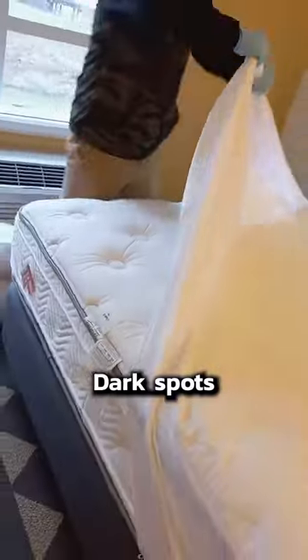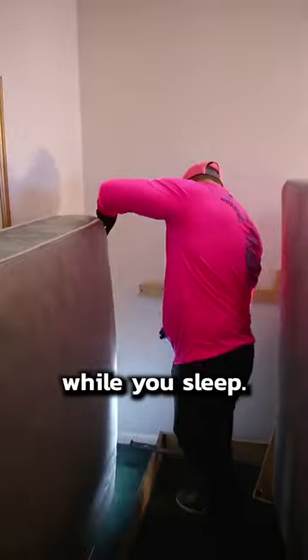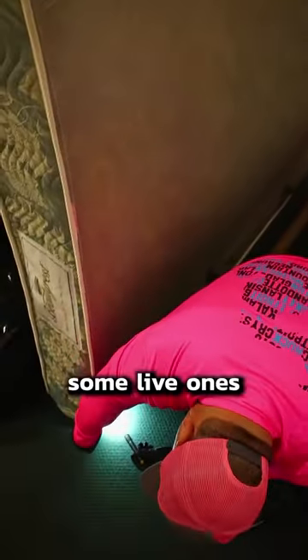You'll notice spots in your sheets as well — dark spots from their droppings, or even spots of your own blood if the bugs get squished while you sleep. Check your mattress seams too; you're likely to find some live ones there.